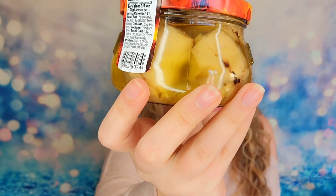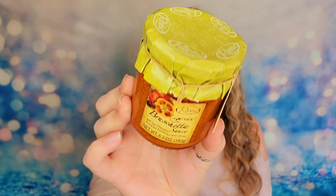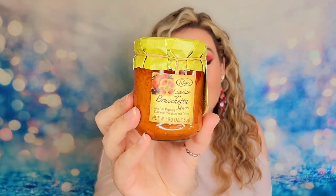Next is an 11-ounce jar of grilled artichokes in sunflower oil and extra virgin olive oil with garlic, wine vinegar, salt, and citric acid — it looks really good. Then there's a bruschetta sauce: a bell pepper, sun-dried tomato, and olive sauce at 6.3 ounces. It looks like something you'd pick up at an authentic Italian market. Sun-dried tomatoes are so expensive here, so this feels like liquid gold.